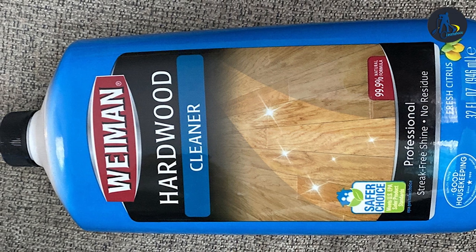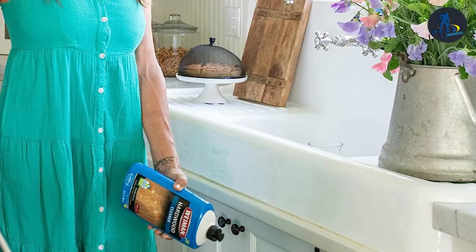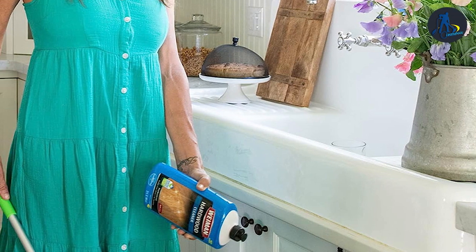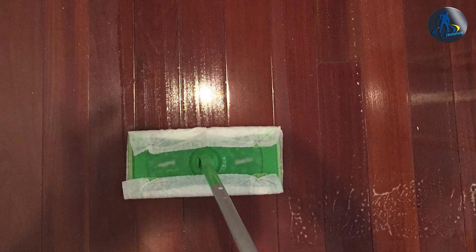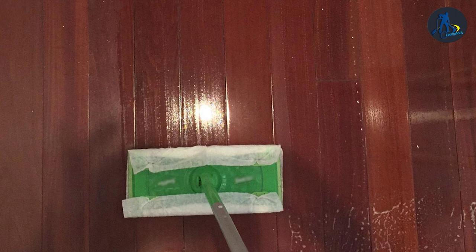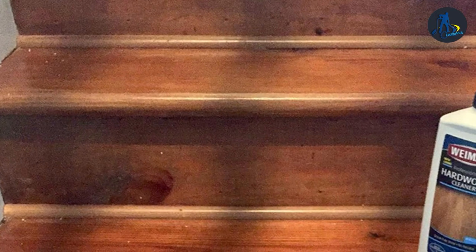Wayman's Hardwood Floor Cleaner comes in a trigger spray bottle, making it easy to use. It's also formulated with a microfiber cleaning pad which helps to effectively remove dirt and grime from hardwood floors. Additionally, Wayman's cleaner is non-toxic and biodegradable, making it safe for use in homes with children and pets.